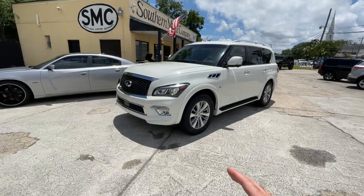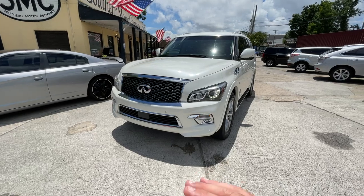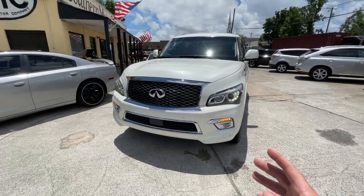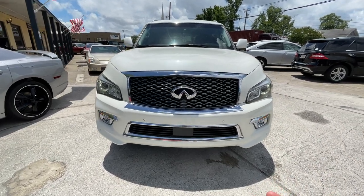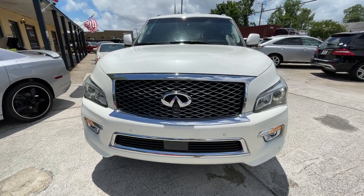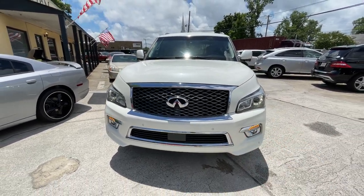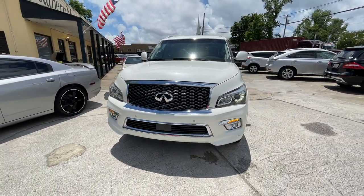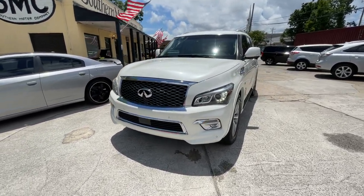Infiniti is made by Nissan, so it's almost fitting to say it's the flagship of the entire company. Let me tell you, this thing is absolutely gorgeous. Infiniti basically really just made a toast to life when building the QX80, for sure.